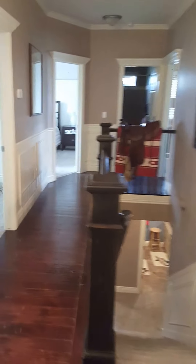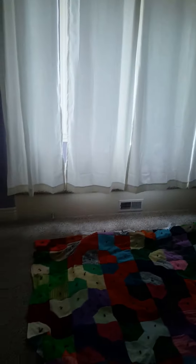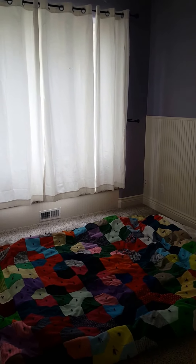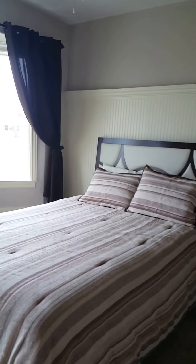This is the entry. We're going to stay upstairs for now. Here you have a bedroom — this is probably the smallest bedroom, but it's probably 11 by 10 or 12 by 11. Medium-sized room.